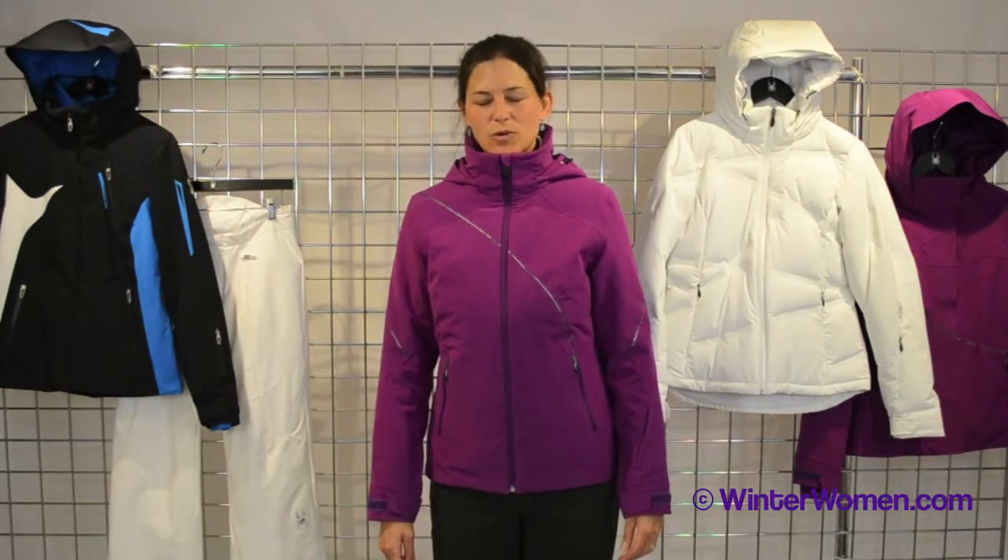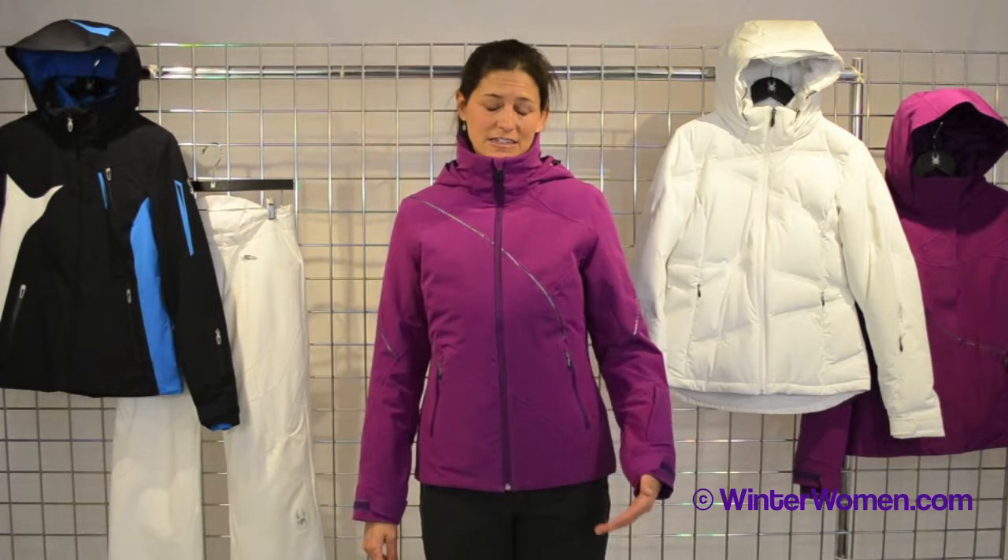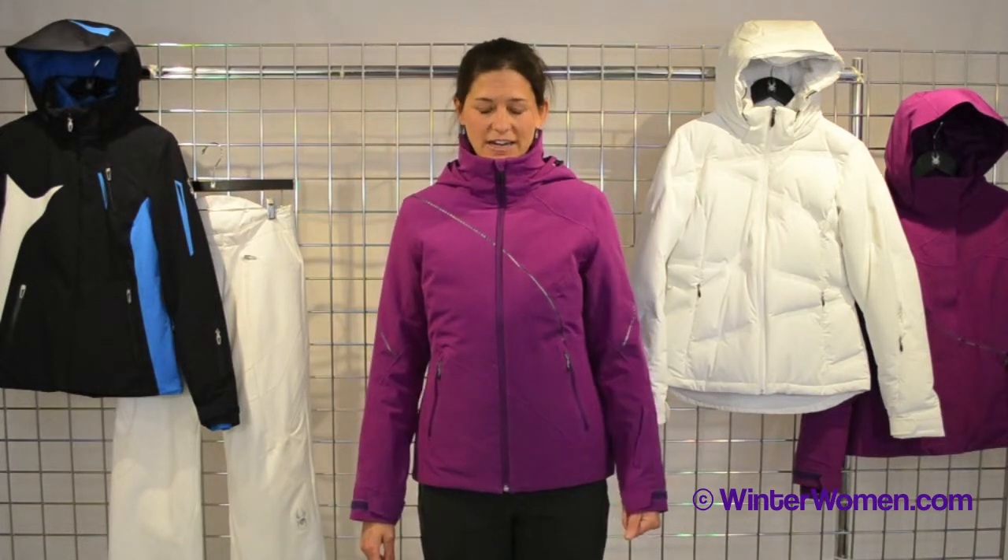Hi, I'm Heidi. I'm with Spider Active Sports. Welcome to winterwomen.com. I have on one of my favorite jackets. It's a menage n'a trois — it's a three-in-one jacket.